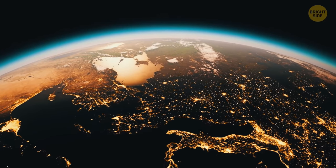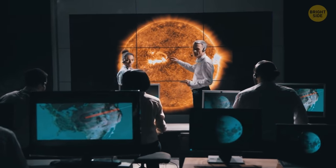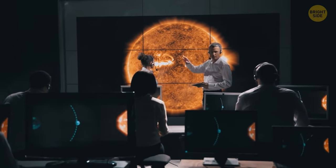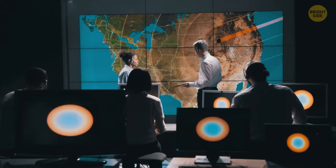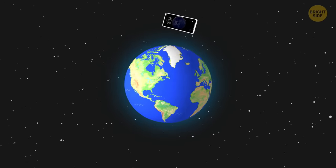There's a cell phone actually orbiting the Earth. Several years ago, some British researchers decided to test phone technology against the harsh conditions of outer space. They launched a Google Nexus phone on a rocket, and it's still out there somewhere.